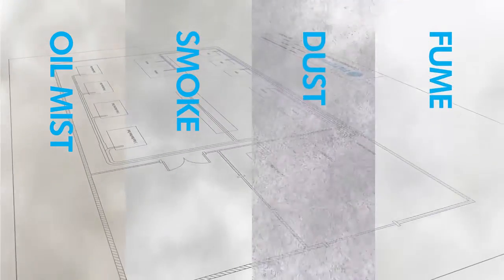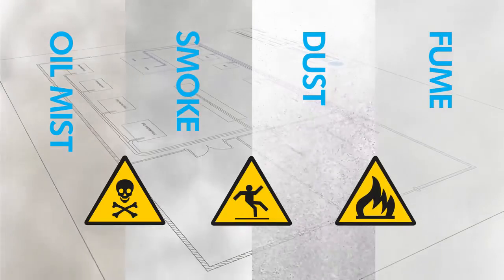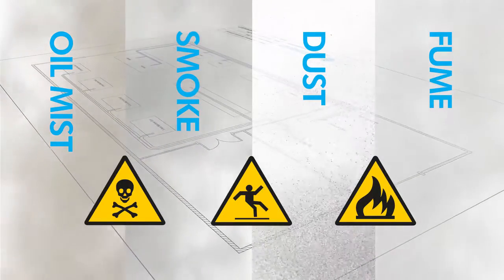FilterMist is an expert in the removal of oil mist, smoke, dust and fume from workshop air, to protect people from health, slip and fire hazards.